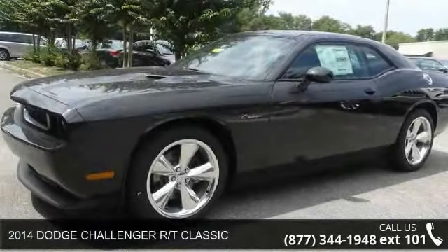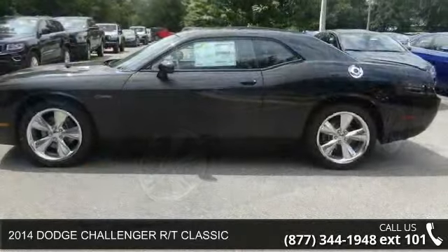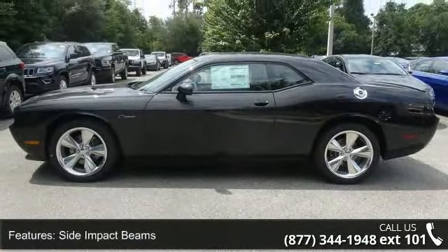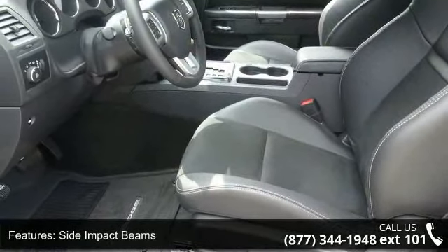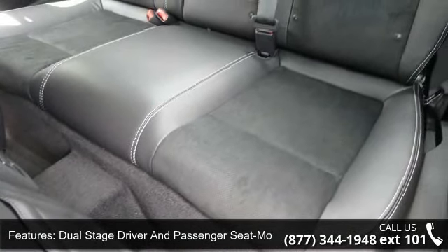Imagine yourself in this 2014 Dodge Challenger. If you are looking for an automobile with great features, look no further. This vehicle's top features include ParkSense Rear Park Assist System, Metal Look Console Insert, and HVAC Inc., Under Seat Ducts and Console Ducts.